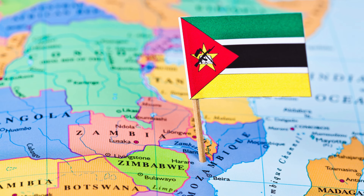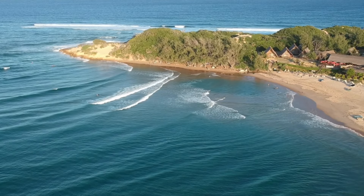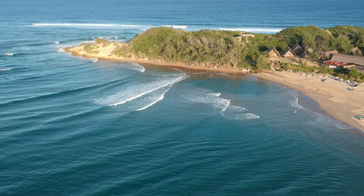What makes this flag stand out is the emblem in the center of the red triangle, which consists of a yellow five-pointed star with an AK-47 assault rifle crossed with a hoe. The rifle symbolizes the country's defense and vigilance, while the hoe represents the country's agriculture.